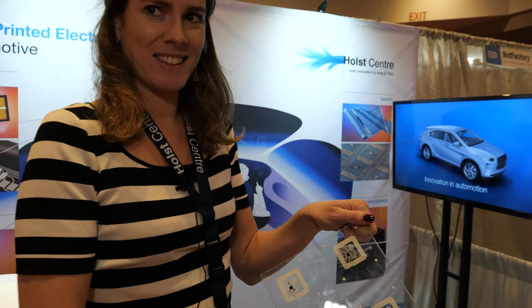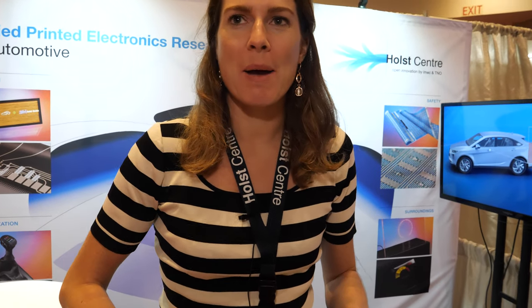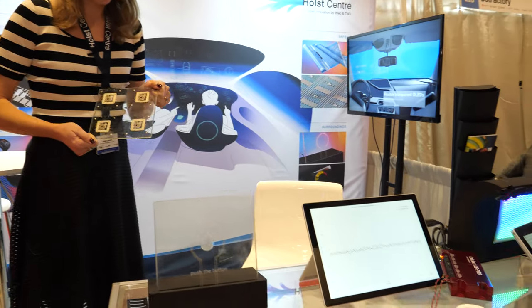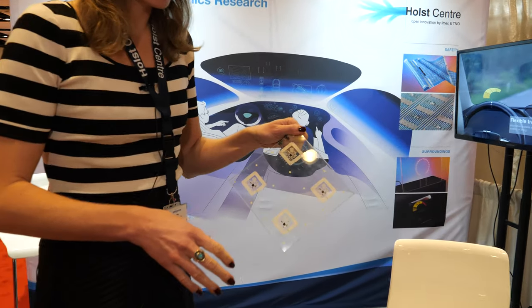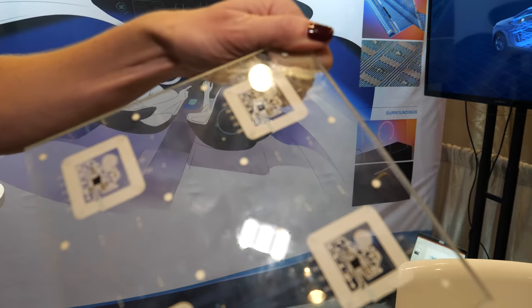Welcome to the IDTechX show. My name is Lotte Willems, I'm a business development manager at Holst Center, and I'm going to show you a few things that we have developed. We are a research institute and I'm going to show you some different examples.